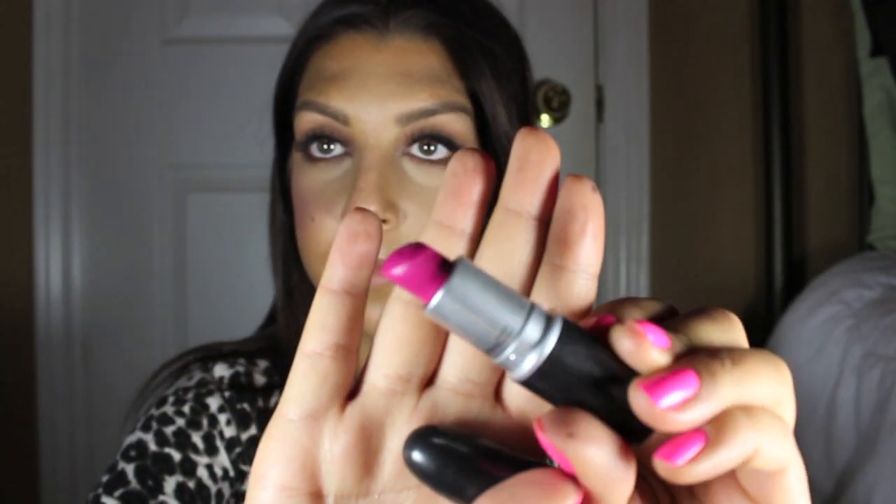To complete this look I'm using MAC's Girl About Town. It's one of my favorite hot pinks and I just think it looks gorgeous. I really hope you guys enjoyed this look and I hope you all have a fabulous Valentine's Day — until next time, bye!